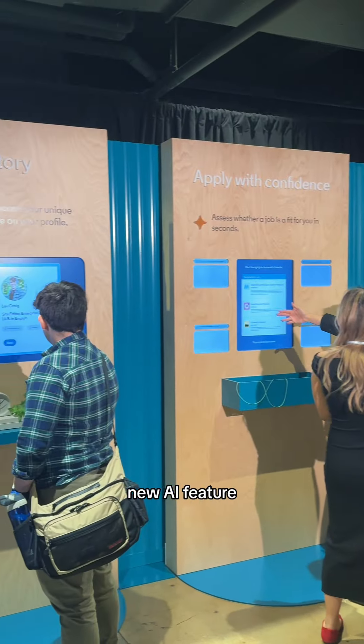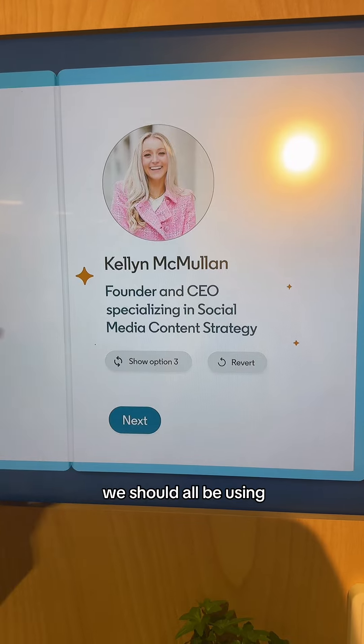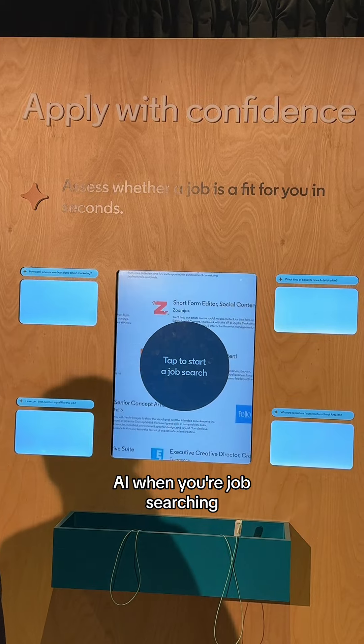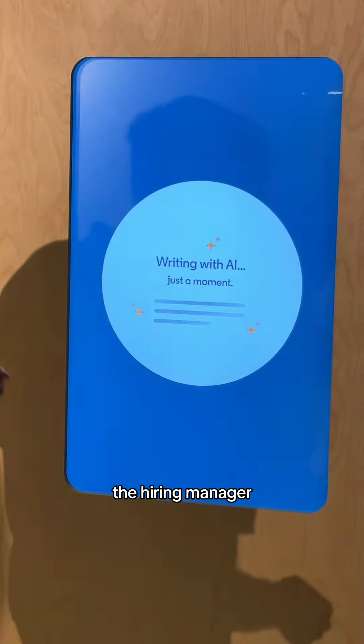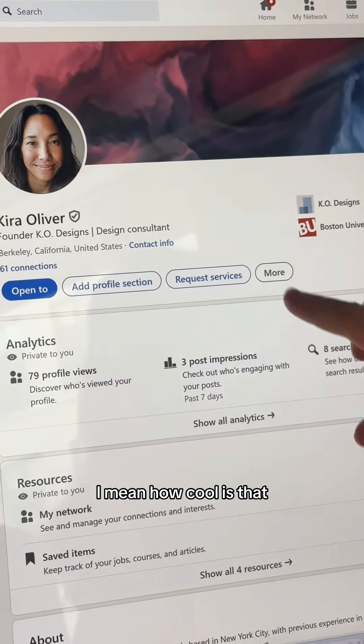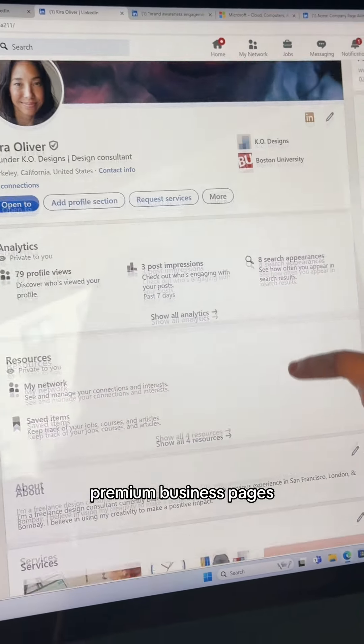After lunch, we were able to demo these new AI features. Some of the basic, easy ones we should all be using include AI to update our headers and our 'About' sections. You can also use AI when job searching — when you apply to a job, AI can pull the hiring manager's information and help you draft a message to send to them. How cool is that?